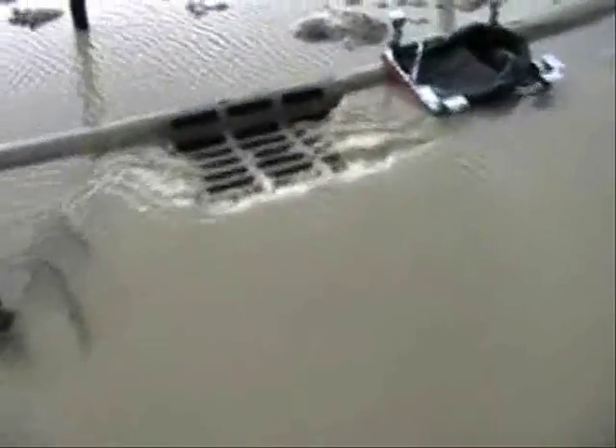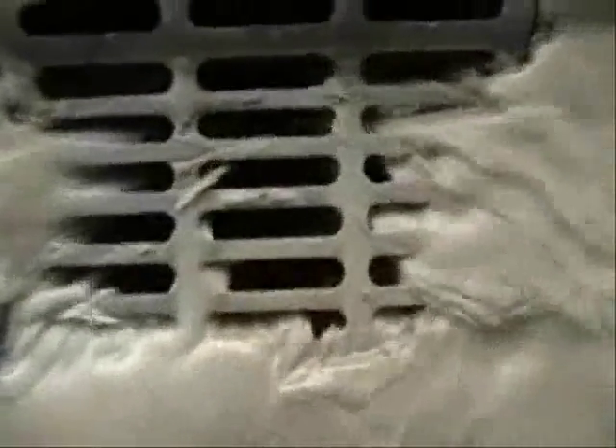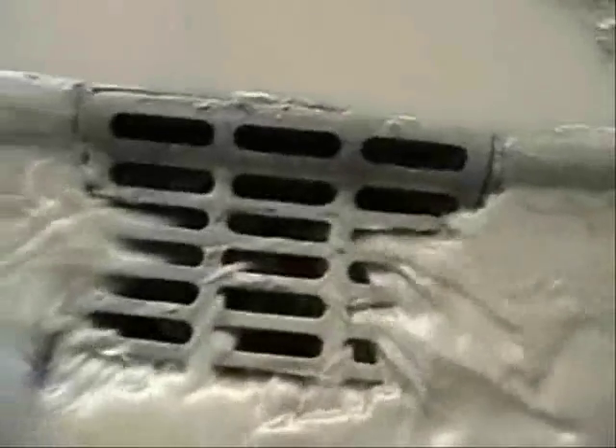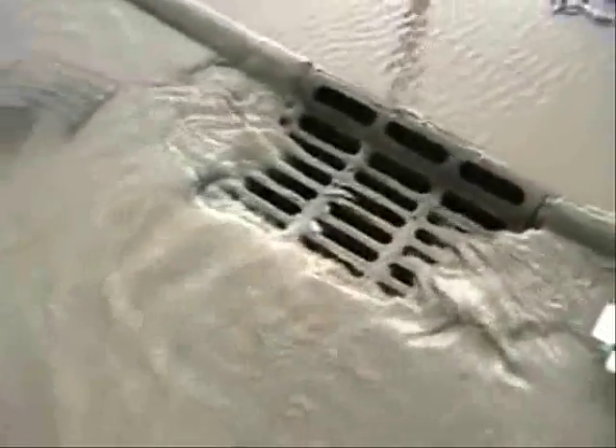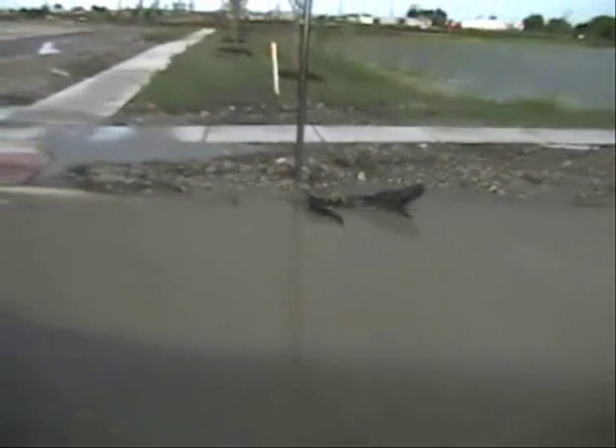We removed the flow-restricting fabric from the left side of the street and allowed the immediate area to drain. We then inserted a flex storm inlet filter under that grate. All other fabric-only protection was left in place.